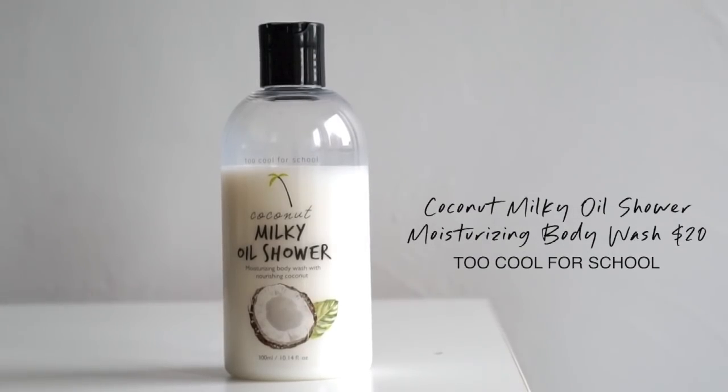Another more recent discovery is this one from Too Cool For School — I actually love the body products from them, they're really innovative. This is their Coconut Milky Oil Shower Moisturizing Body Wash. This formula is 84% natural ingredients, including their naturally derived surfactant from coconuts. While the L'Occitane is more like an oil that turns into foam, this is like a milky oil emulsion that turns into foam — it's really cool. I've never been a big fan of the coconut scent, but this is actually quite a nice one; it's not that strong. It contains oatmeal, soybean oil, coconut oil, and coconut water.